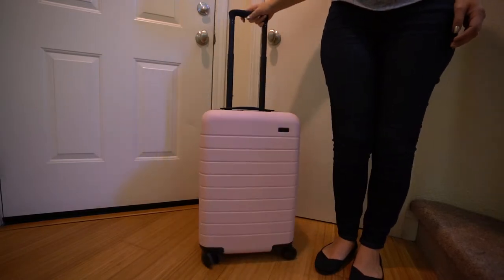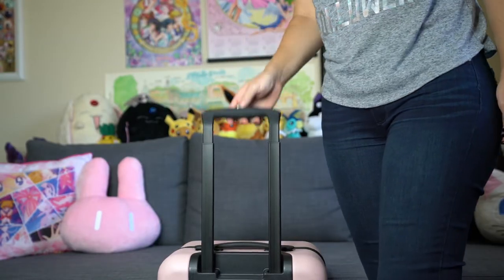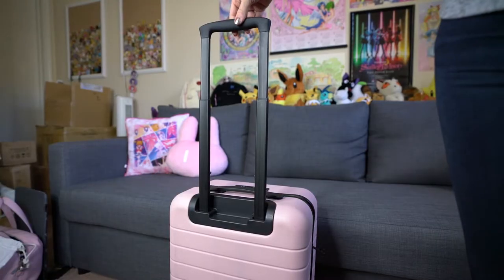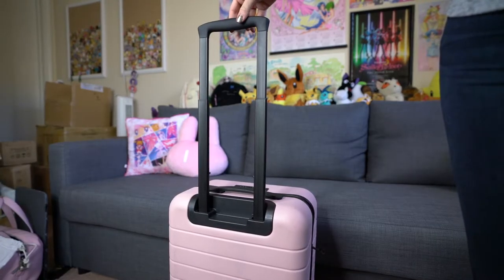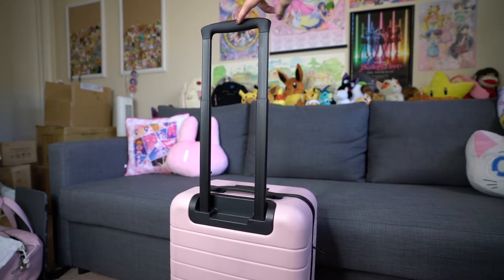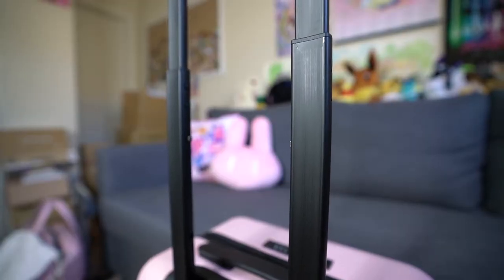The one thing I did not like with this suitcase is the handle. You'll notice it's kind of flimsy and wobbly whenever I move it around. I feel like they should have made a firmer handle on this carry-on because it does have a little bit of give. With that said, it does have two different locking heights, which I found extremely useful when pulling this through an airport depending on how I wanted to pull it.